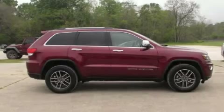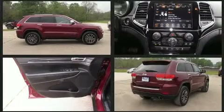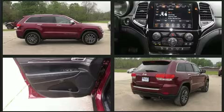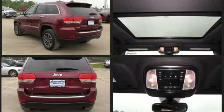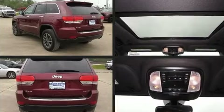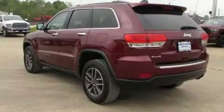Get excited about the 2019 Jeep Grand Cherokee. With just over 40,000 miles on the odometer, this four-door sport utility vehicle prioritizes comfort, safety, and convenience. It features four-wheel drive capabilities, a durable automatic transmission, and a refined six-cylinder engine.